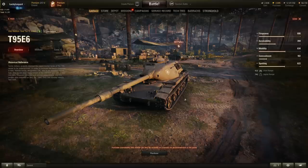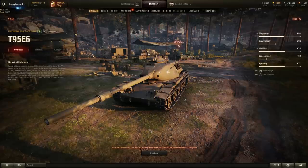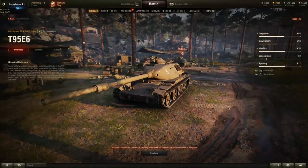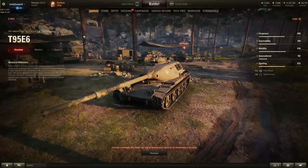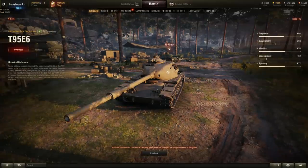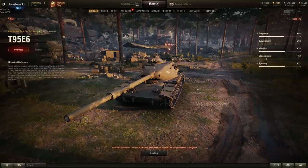How do you get the T-95E6? It was one of the tanks you could choose for participating in the Arms Race clan wars event a few years ago. Along with the M60 and the 121B, if your clan earned enough points you could select it as a reward. Out of those three, the T-95E6 seems to be the rarest on the battlefield — I've never seen it. It's unfortunately not accessible for the average World of Tanks player.